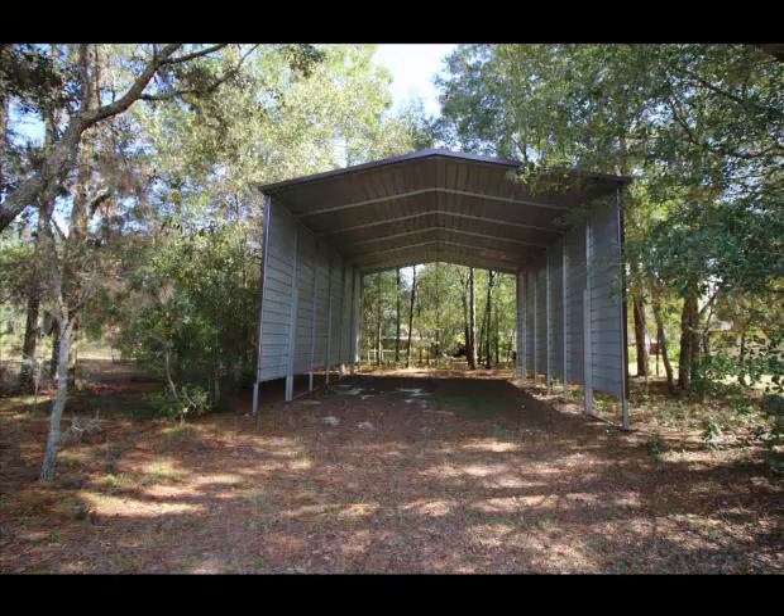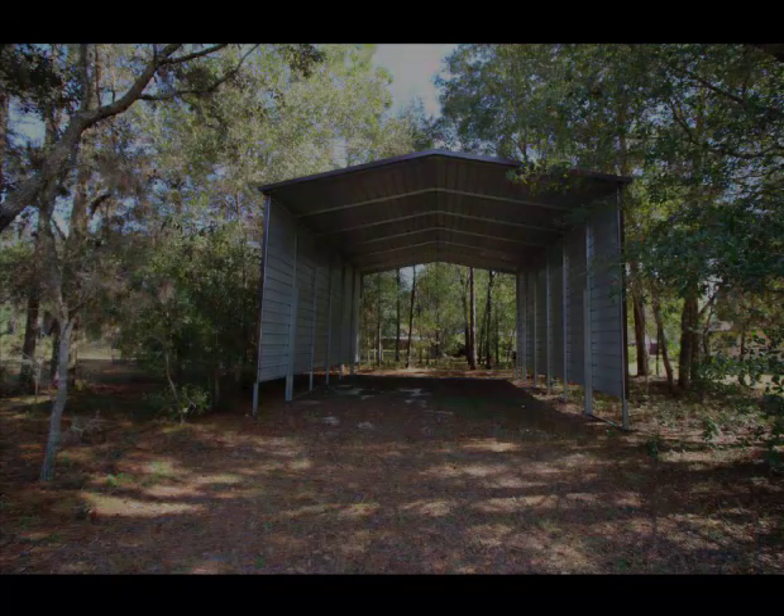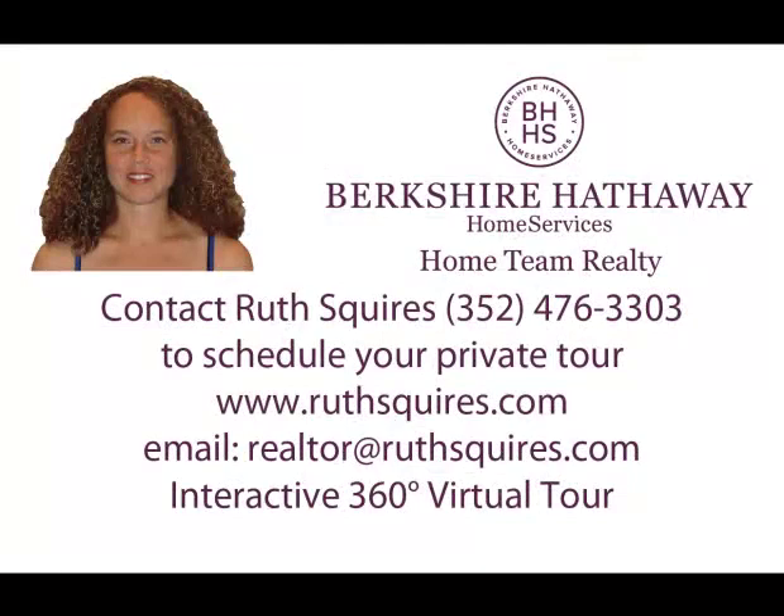This truly is a one-of-a-kind find in Inverness, Florida. Come see this home today — don't delay or you'll miss out.